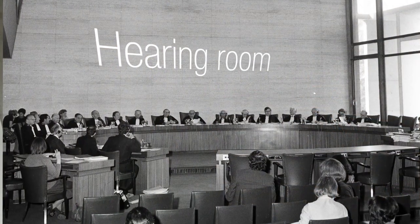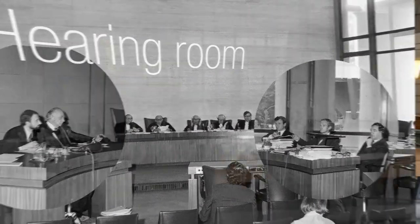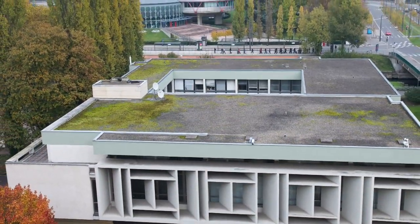The European Court of Human Rights sat here until it moved to its new premises in 1995. As you leave, look down at the inner courtyard and its zen garden. If you wish, you can go on to discover the other Council buildings in the European district.